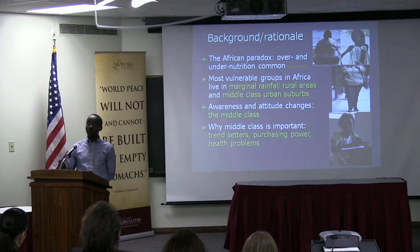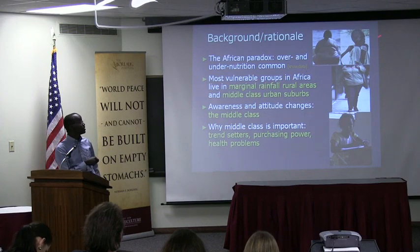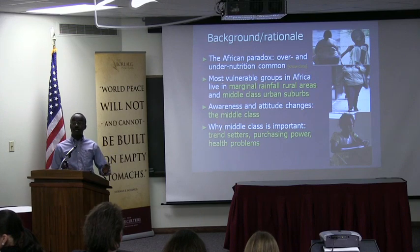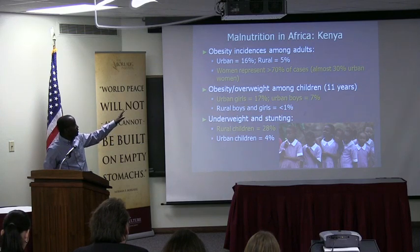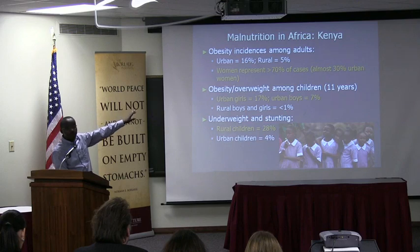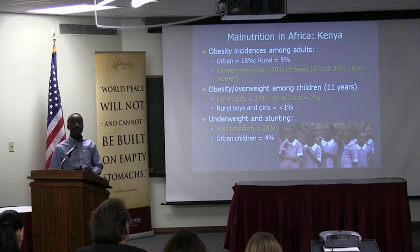So the problems we have in Africa are getting very similar to the problems we have in the U.S. But the paradox is that in Africa you still have a very large chunk of the population that is also still malnourished, not getting enough nutrition. So you have people getting too much nutrition and people getting very little. To give an example using data from Kenya — from about 2007 to 2010 — incidences of obesity alone in the urban adult population are very high. Among women it's approaching 30% in the urban centers.